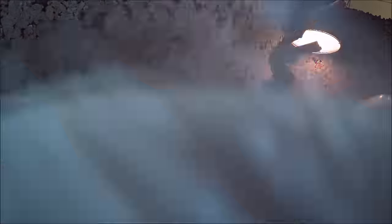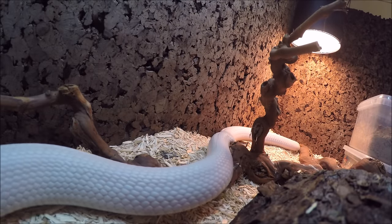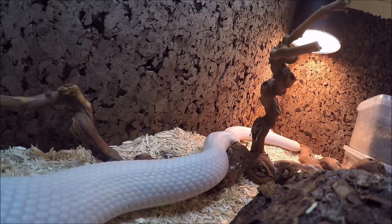All right guys, I guess that's good enough — I will save the GoPro from the snake. You guys have a good day!